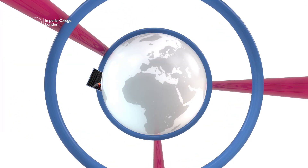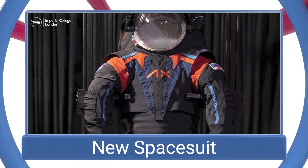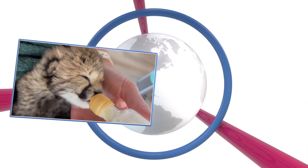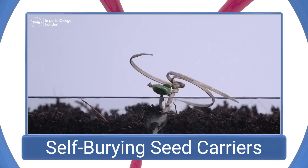On this week's news update: a new spacesuit, a fostered cheetah cub, and self-burying seed carriers.